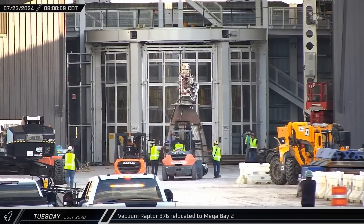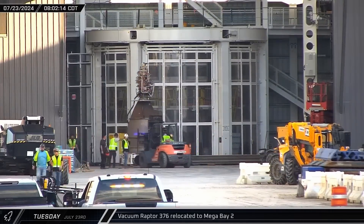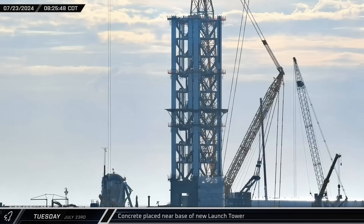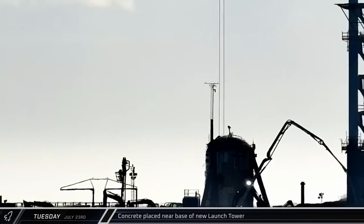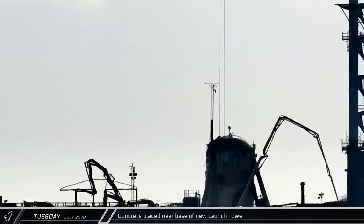At the same time, Vacuum Raptor No. 376 was rolled through the ring yard into Mega Bay II. Back at the launch complex, a concrete pump truck began to place concrete near the base of the second tower. A second pump truck joined in a few minutes later, as construction crews began filling the foundations for a new launch site structure with concrete.